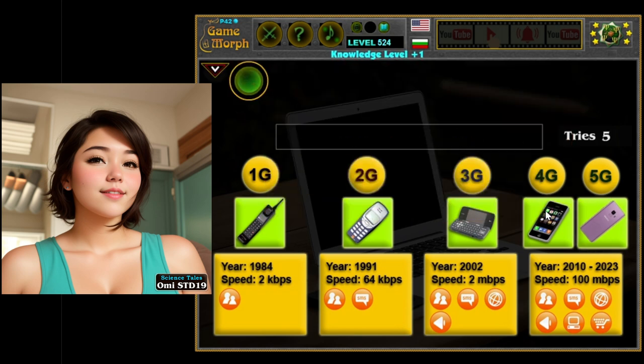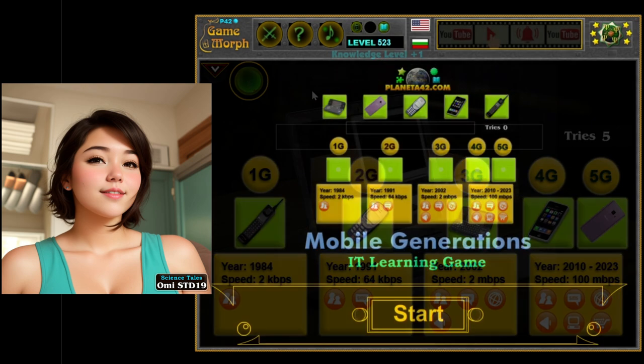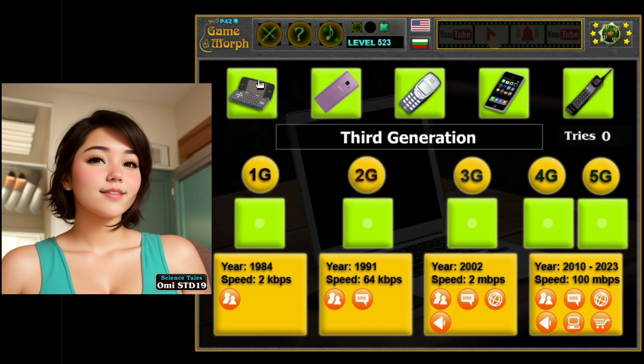Generation 4: the super fast phones. And finally, we have the 4th generation, or 4G, phones — the super fast ones. These phones are like speed demons because they can connect to the internet faster than ever before. That means you can download videos, stream music, and video chat with your friends without any annoying buffering or lagging. It's like having lightning in your pocket.